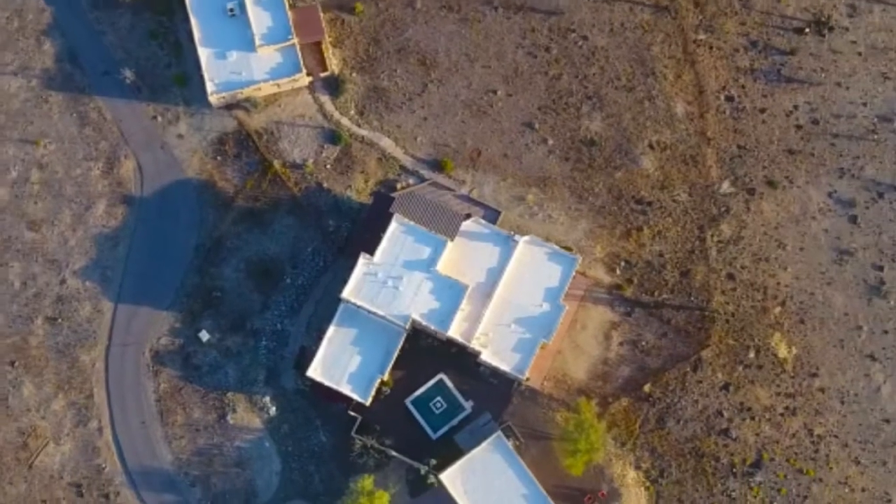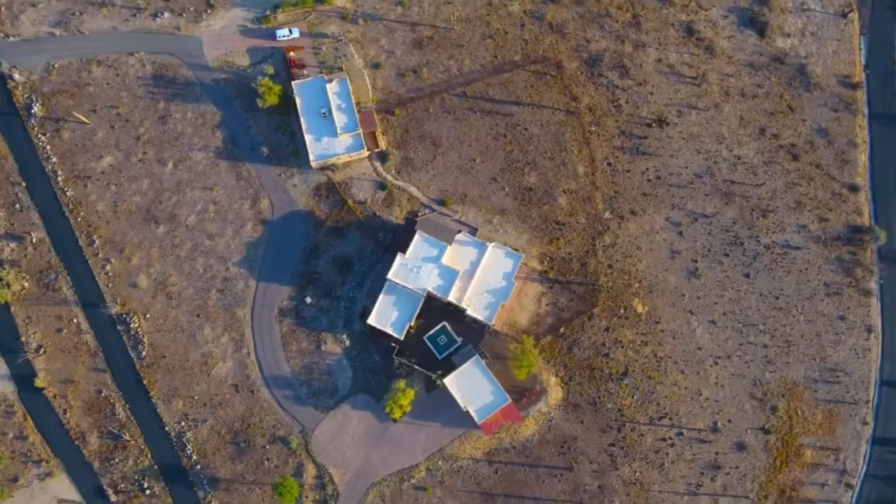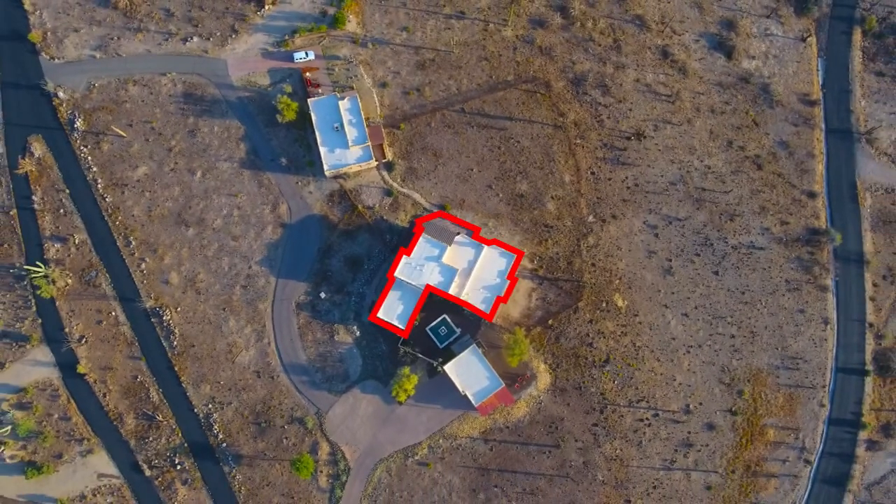The property sits on more than 5 acres of Sonoran Desert landscape and consists of a 4,100-square-foot two-story main house, detached three-car garage, and a separate 1,600-square-foot casita, or guesthouse.